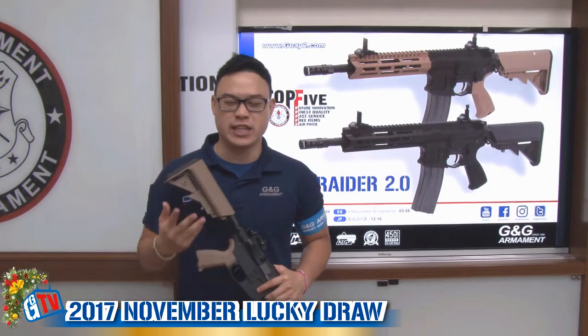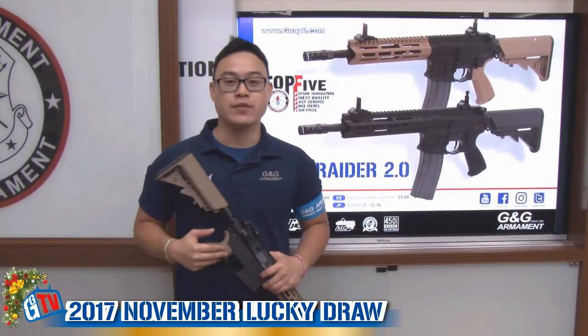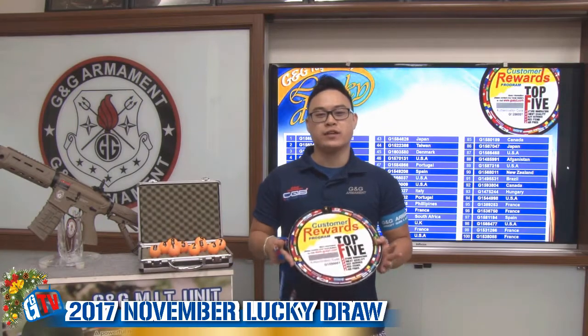Here you have it — the new G&G CM16 Raider 2.0. It will be available in tan and black, and also full black.